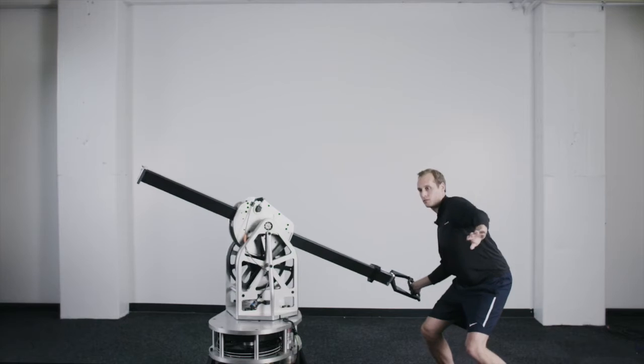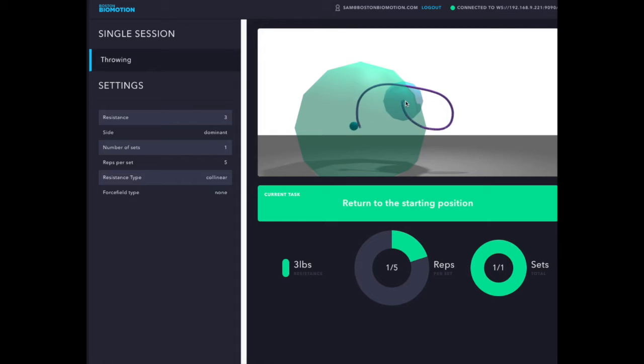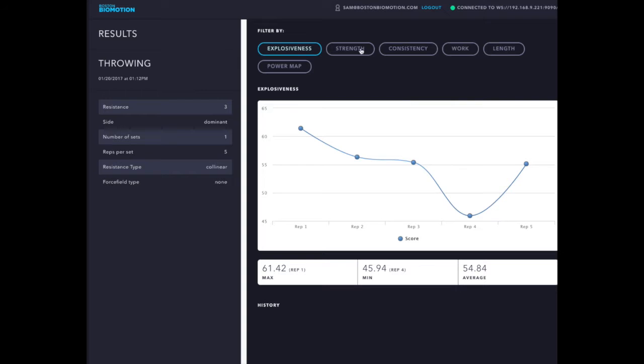There is a huge demand for health data, and you can see that through motion tracking systems and wearable technology. What hasn't been done is perform those functional motions with resistance and track and record all of that activity.